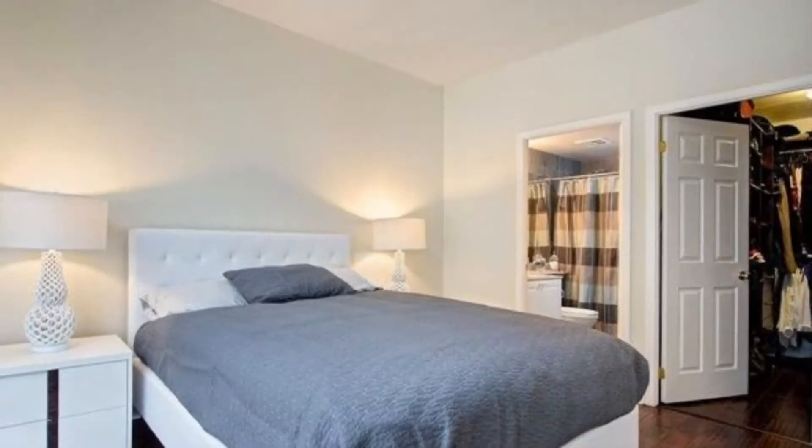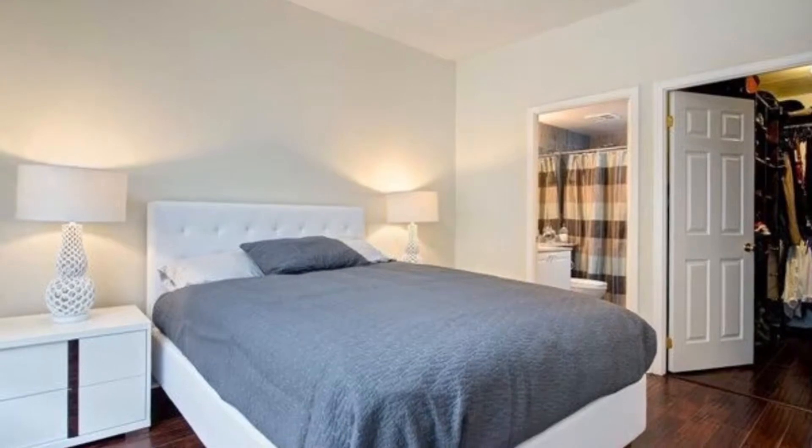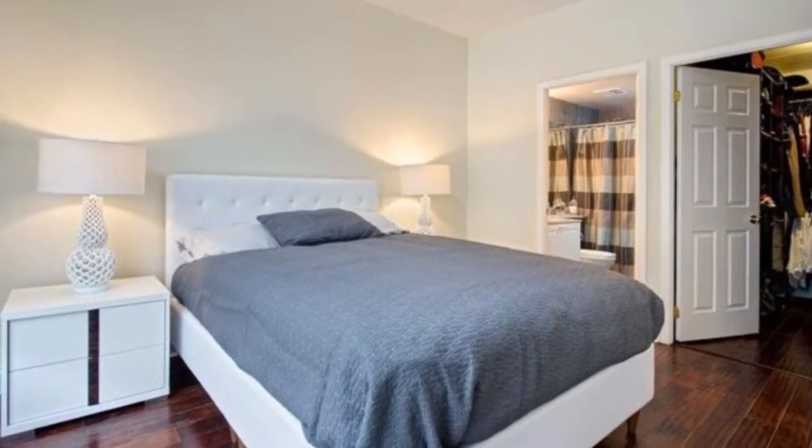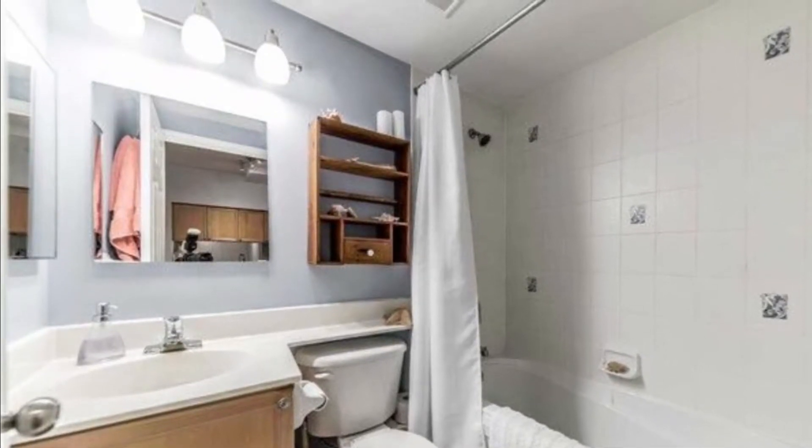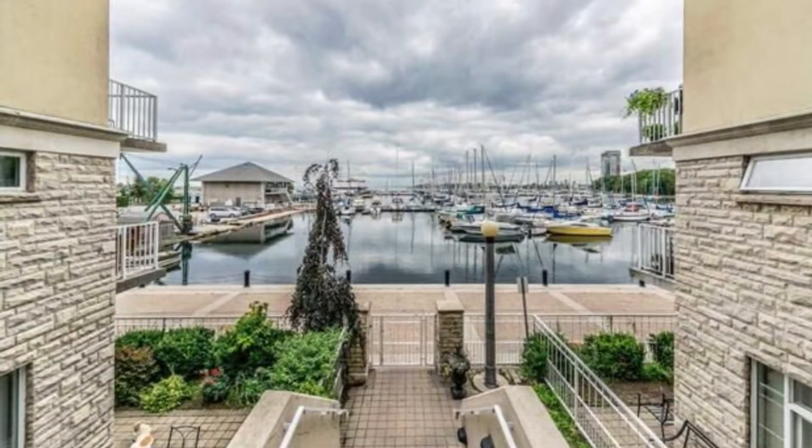Prices for two bedrooms, one bath would be only $499K. Three bedrooms, three baths, 1,400 square feet from only $949K.